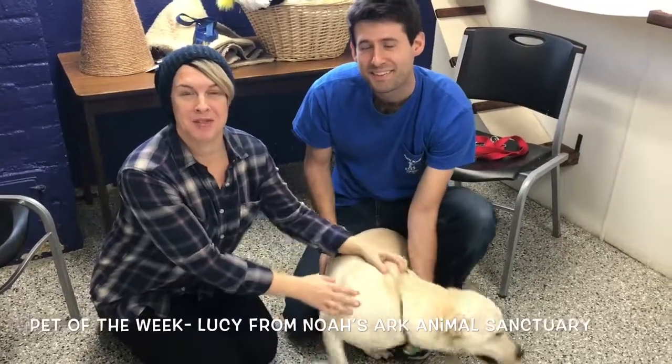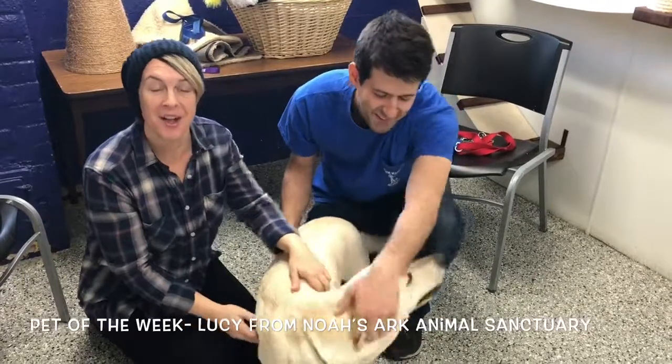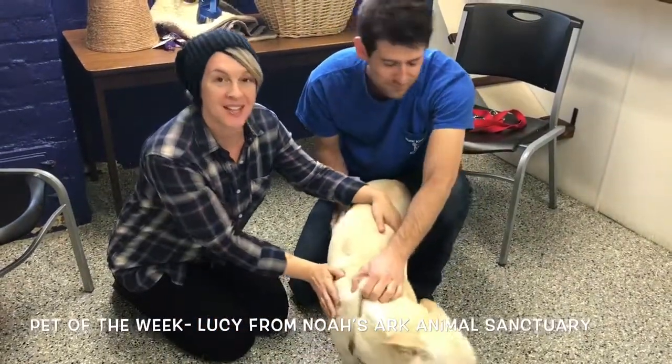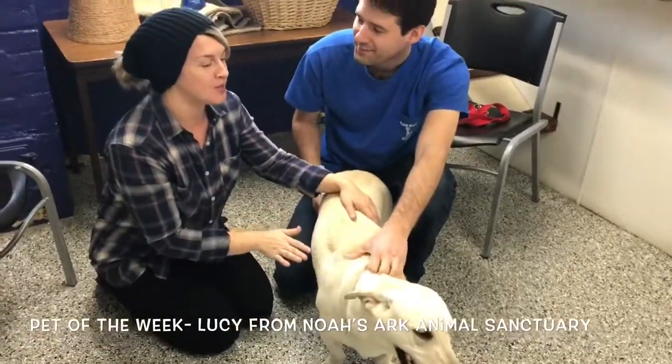Hey, it's Maddie James from the Steve Shannon Show on 97ZLK and today I'm at Noah's Ark Animal Sanctuary for another pet of the week. This week we're featuring Lucy, and to help me out today is kennel manager Ryan. Ryan, tell me all about Lucy.